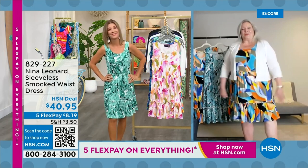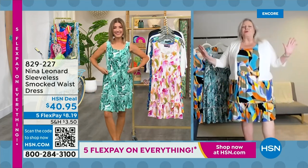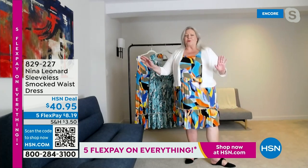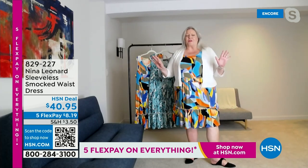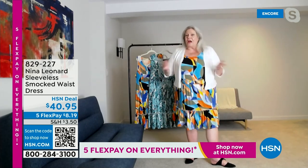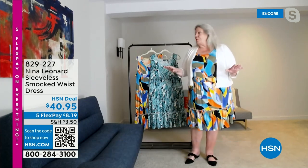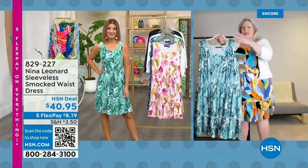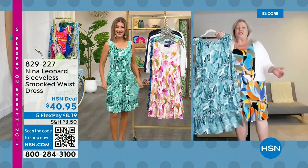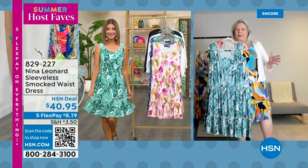Kate thanks Sarah for making Nina Leonard a host fave. It's a great, easy dress — extra small all the way through 3X. Kate is wearing the 1X at 5'9" and it hits right about the middle of the knee. It's flirty and flouncy with a nice wide shoulder strap. Miracle matte jersey doesn't shine — it has a great matte finish. Every single print Nina Leonard does is exclusive because it was purchased from a fine artist somewhere in the world — it started as a piece of original artwork, and you can often see the brushstrokes.